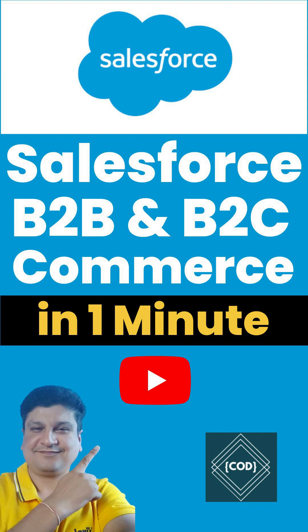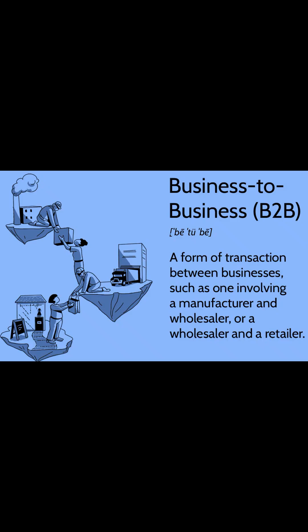Hello, good morning friends! Welcome back to your favorite channel, Code One Digest. Today in this video we will learn about B2B and B2C commerce capabilities of Salesforce Commerce Cloud in one minute. So let's start — let's understand B2B commerce first.